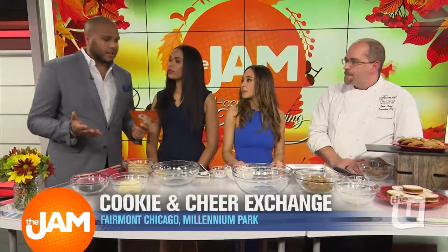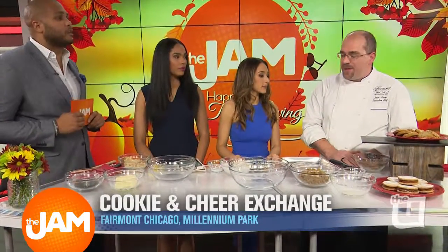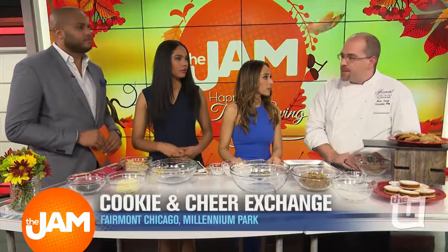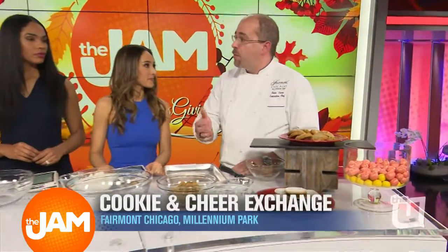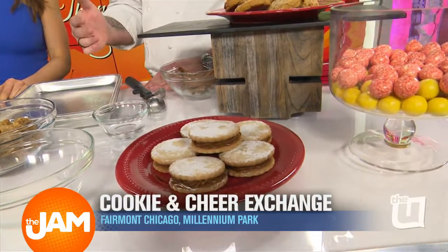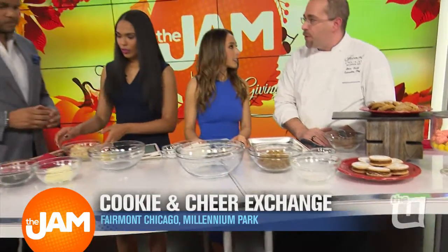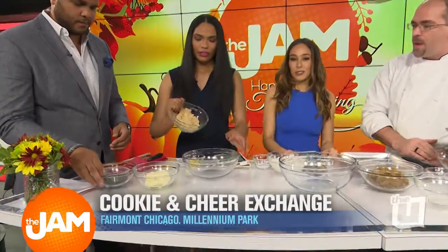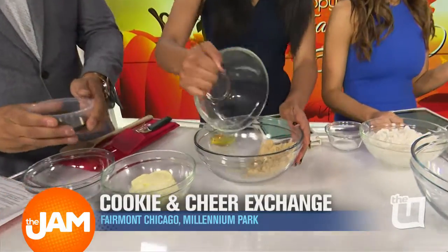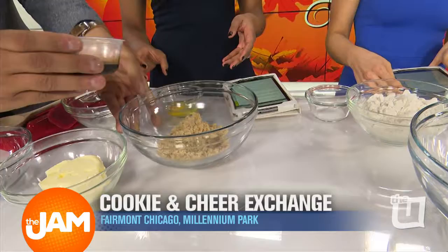So we've got a signature cookie laid out here that we're going to make. It's our molasses crinkle cookie. My mother-in-law — years ago when we met each other, that's how we met, making this cookie. So we're going to start off with those three or four ingredients over there: the butter, molasses, and brown sugar. This is a very specific family tradition for you. That's how I first met my mother-in-law.